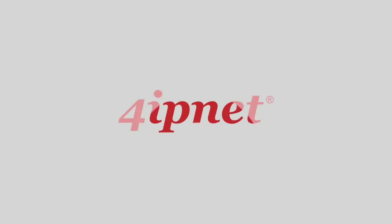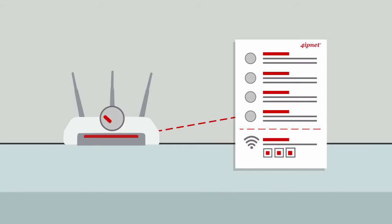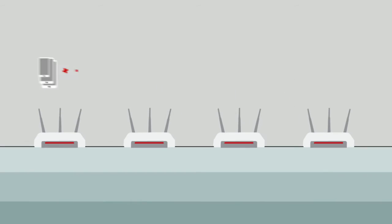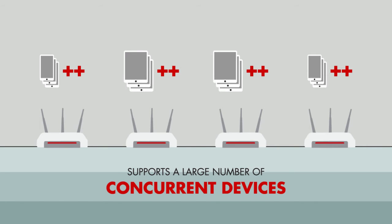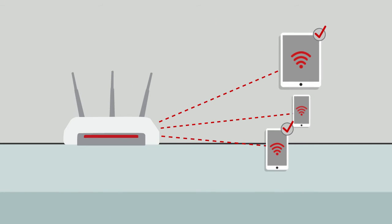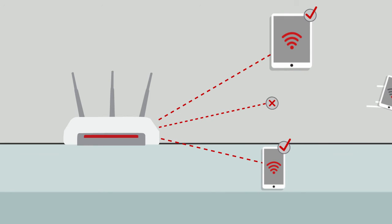Introducing 4IPnet's Enterprise Grade Access Points. 4IPnet access points have been tested to withstand the rigorous requirements of high-density networks. Each access point supports a large number of concurrent devices and throughput per device, and can react to devices with poor connectivity through a set of predefined thresholds.